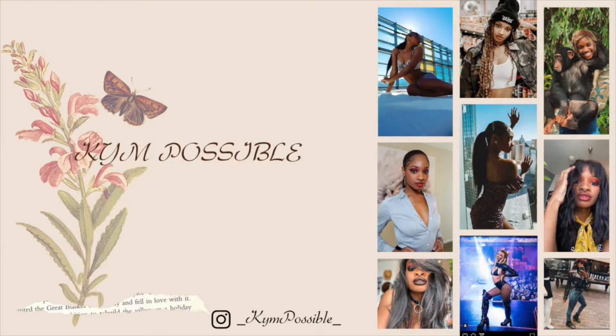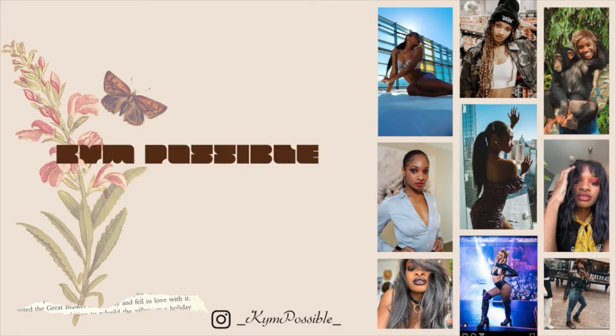This is going to be the summer of midriff and titty. I said what I said. Let's get into it. What's up guys? Welcome to my channel.